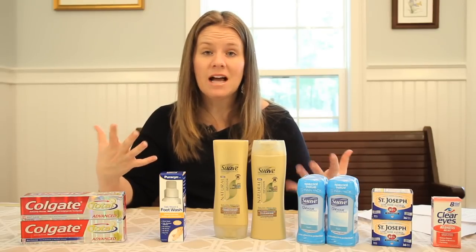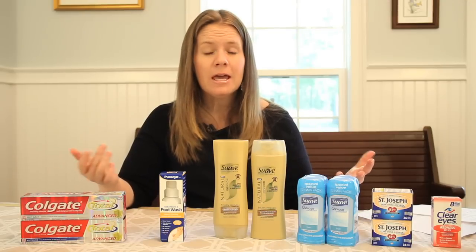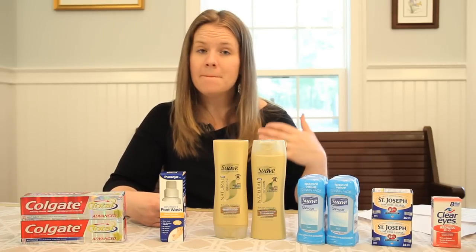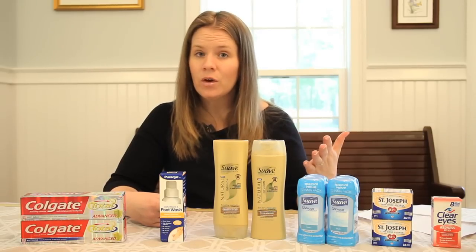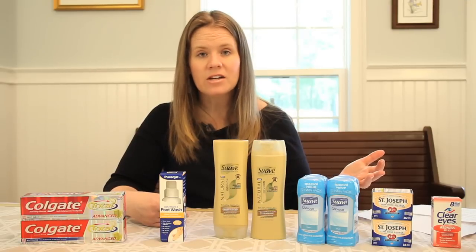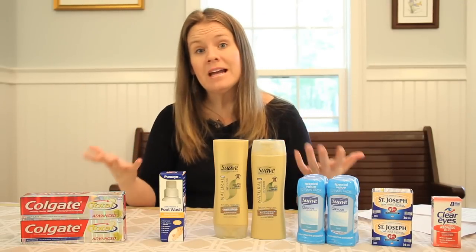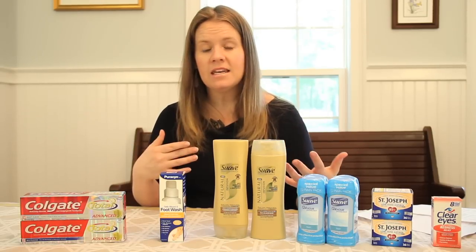Now this week in Rite Aid, there were a ton of deals that I wanted to get that ended up being a great week, but meant that I had to spend a little bit more money. Because remember, Rite Aid plus-up rewards — I earn them today, but I cannot use them until tomorrow. And most sane people are not going to go to Rite Aid multiple times a week, so you're going to end up doing one big transaction. You may end up owing money because I can't use some rewards from a few deals to pay for more deals. So this week I did owe money, but I have a ton of plus-up rewards to use again next week.